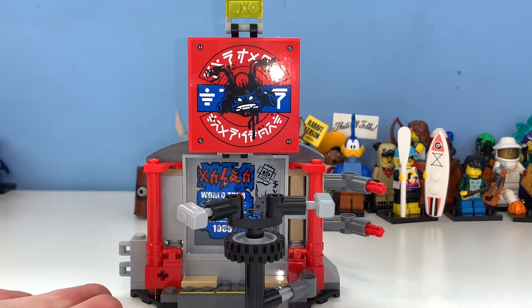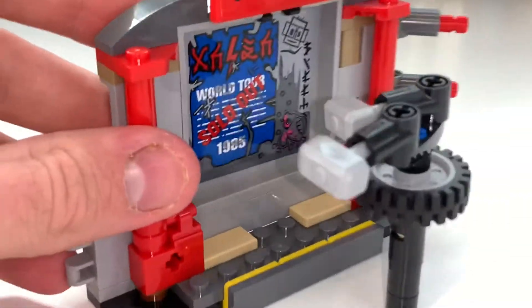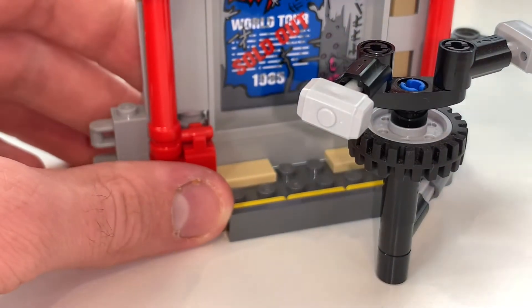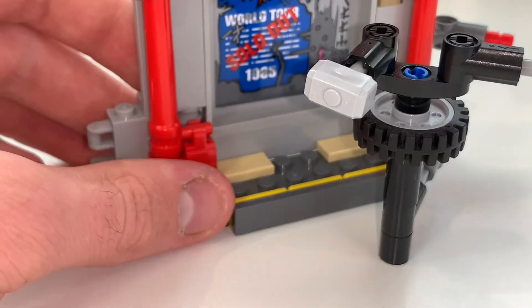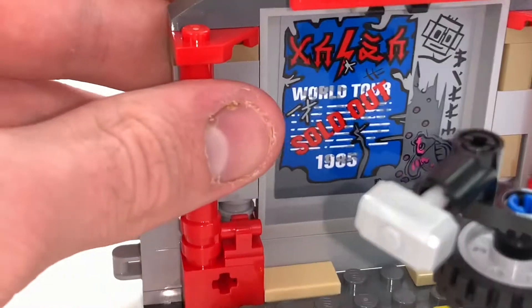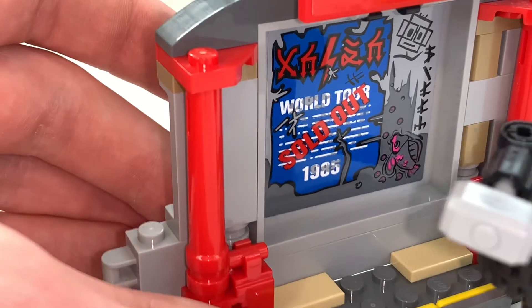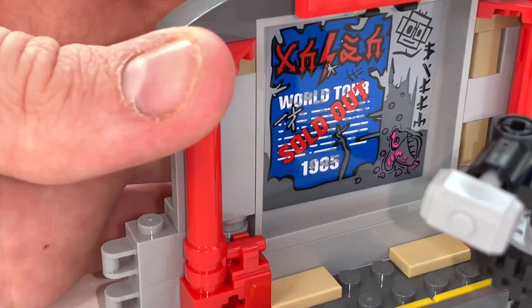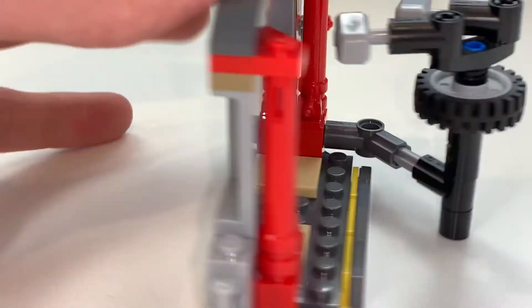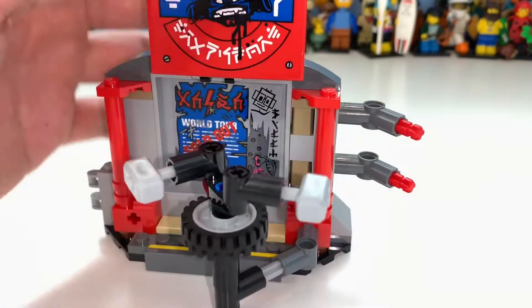Taking a look at the next section, you can see hinges on the left and some Technic axles on the right. Down here there are a couple of mechanisms — I'll show the play feature later. Interestingly, there's a sticker that says 'World Tour Sold Out 1985,' which is fascinating because Ninjago never actually gives us a time frame, so it's interesting to think about what year the show is actually set in.